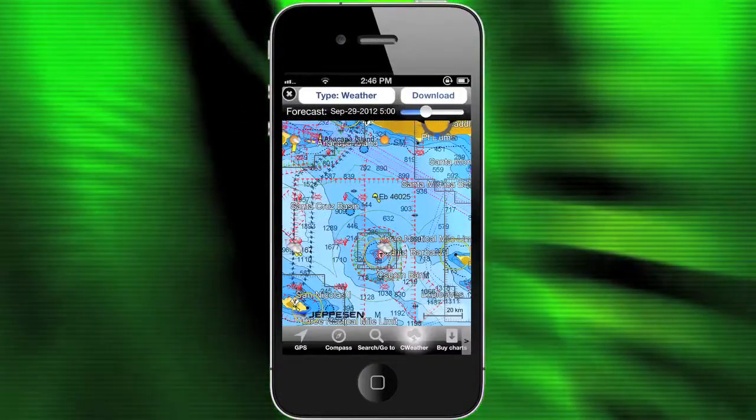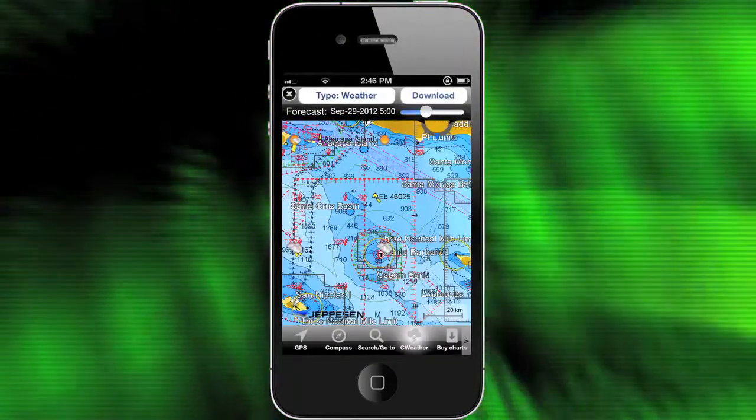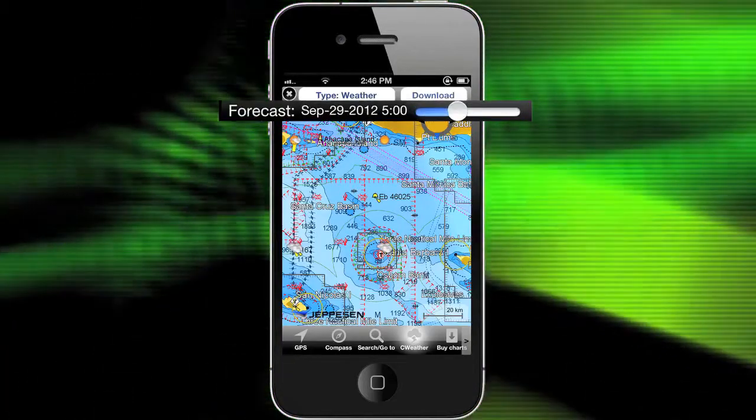Looking again at the main weather view of this app, it has the coolest option: select a time in the future using the forecast slider at the top. This automatically updates the screen with the weather for that time period. It's like looking into the future right on your own handheld device.